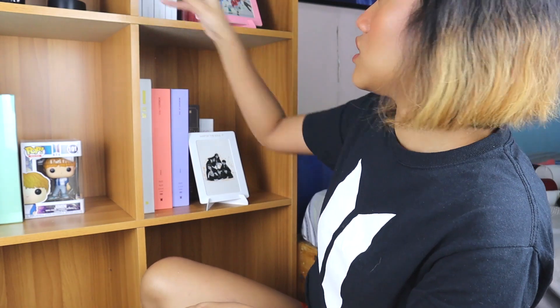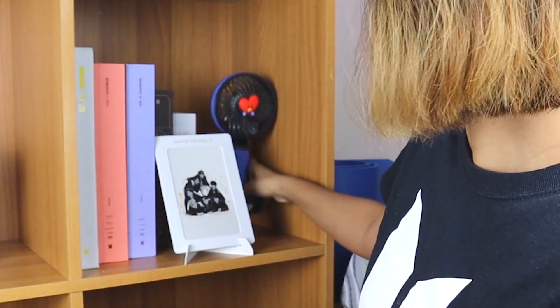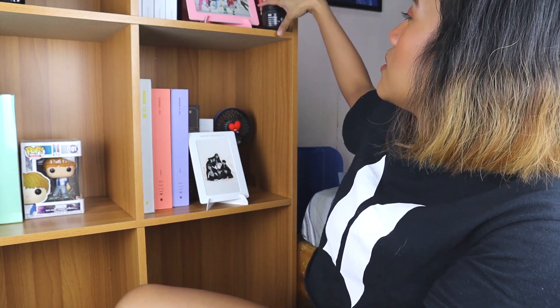I want to display a picture — this is the POB from Map of the Soul 7. I really want to display Tata here. There he is! This item is free so I don't know where to put it — maybe here. And this is the lenticular from the BTS Samsung Galaxy. I don't know where to display this — I'll just tuck it by the album box. Then there are these picket fans — I actually don't know how to display them. If you have any idea how to display these fan pickets, let me know please, because I have no idea at all.